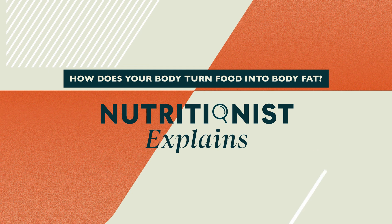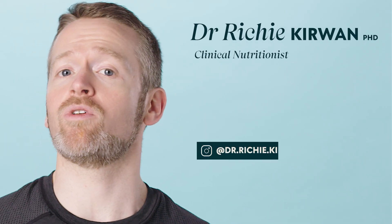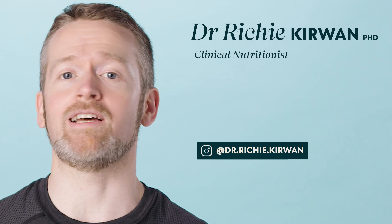How does a donut turn into love handles? My name's Richie Kerwin and if you've ever wondered how you end up wearing that delicious meal you've just enjoyed, today we're going to take an in-depth look at how the food you eat gets transformed into the fat you store on your body and how that builds up over time.